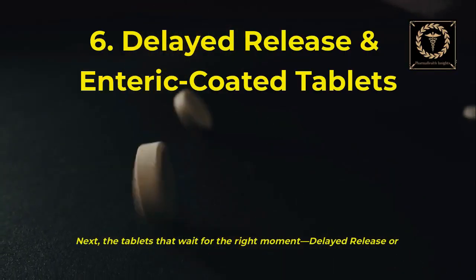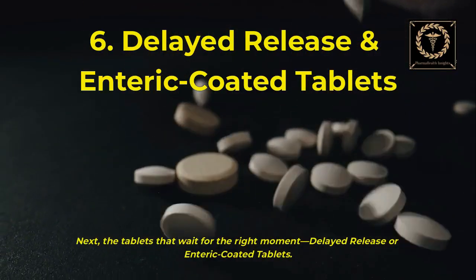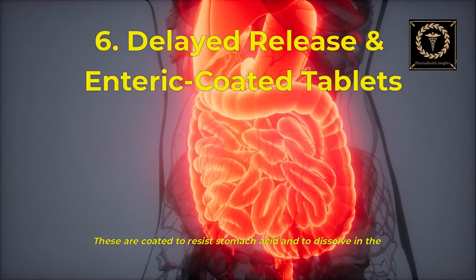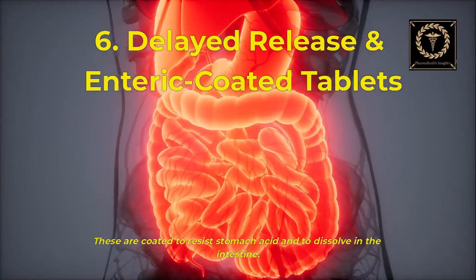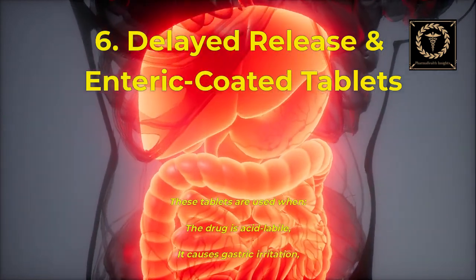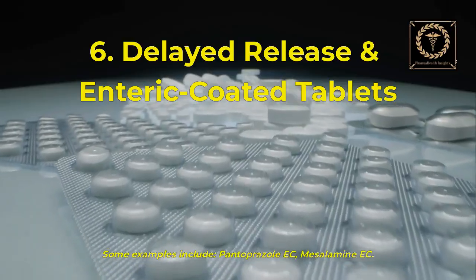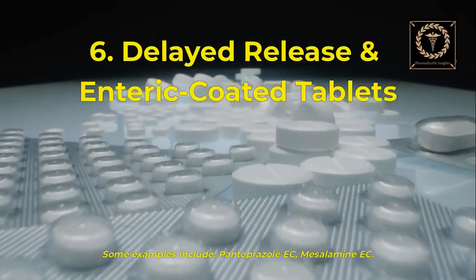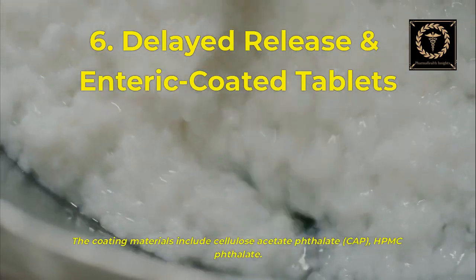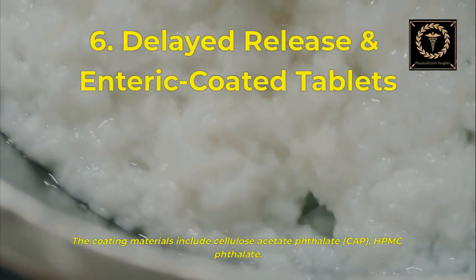Next, the tablets that wait for the right moment: delayed release or enteric-coated tablets. These are coated to resist stomach acid and dissolve in the intestine. They are used when the drug is acid-labile or causes gastric irritation. Examples include pantoprazole EC and mesalamine. Coating materials include cellulose acetate phthalate (CAP) and HPMC phthalate.